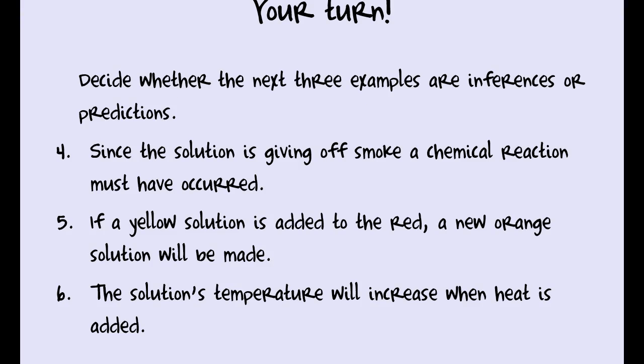The next three examples — four, five, and six — have to do with whether we're making an inference or a prediction. Inferences have to do with what has happened or what is happening, and predictions have to do with what we think will happen. Remember, they're all based on logical conclusions. Pause the video if you need to write your answers down.